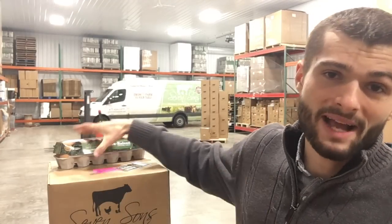Hey there, it's Brooks with Seven Sons and I have a quick confession to make. Our pasture raised eggs, which we all enjoy so much, are struggling to survive the cold and bumpy road from our farm to your door. Now if you're watching this, it means that you've at least tried our home delivery service and by now you probably know us as some of the few people who are crazy enough to try and ship eggs through the mail.